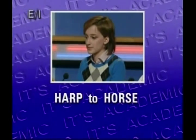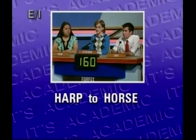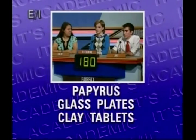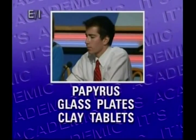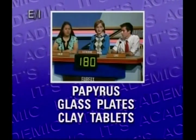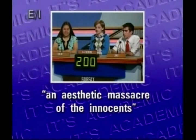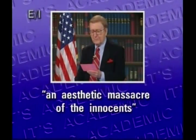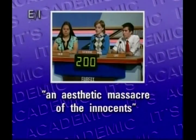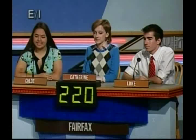Harp to horse — with this volume of an encyclopedia you'll find information about what chief Greek goddess, the wife of Zeus? Hera. Yeah. Papyrus, glass plates, clay tablets — in ancient Babylon, a scribe who used cuneiform writing would be placing wedge-shaped marks on which of these? Clay tablets. That's right. An aesthetic massacre of the innocents — one critic trashed what popular James Barry story about a boy who refused to grow up? Peter Pan. That's right. Fairfax 220 and the end of the round.